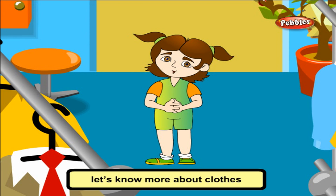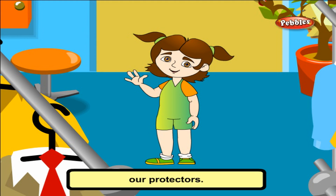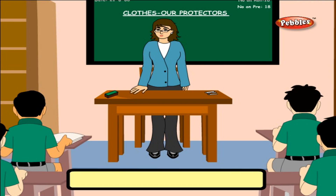Let's know more about clothes as protectors. In today's class, we are going to learn about one of our very basic needs — our clothes.